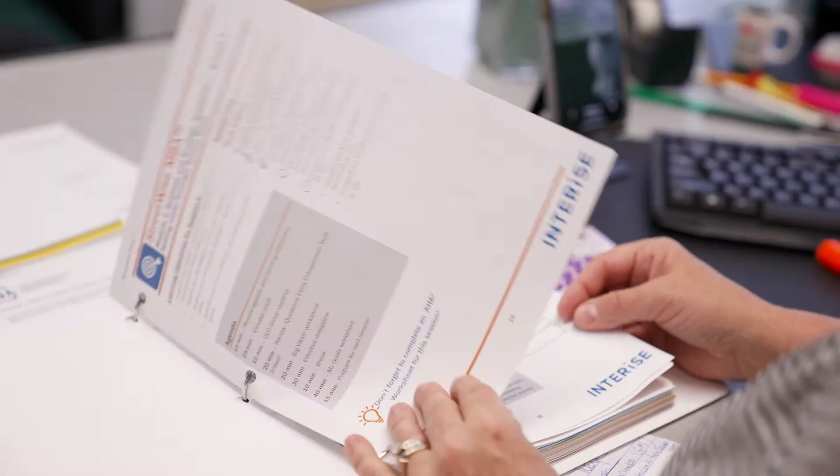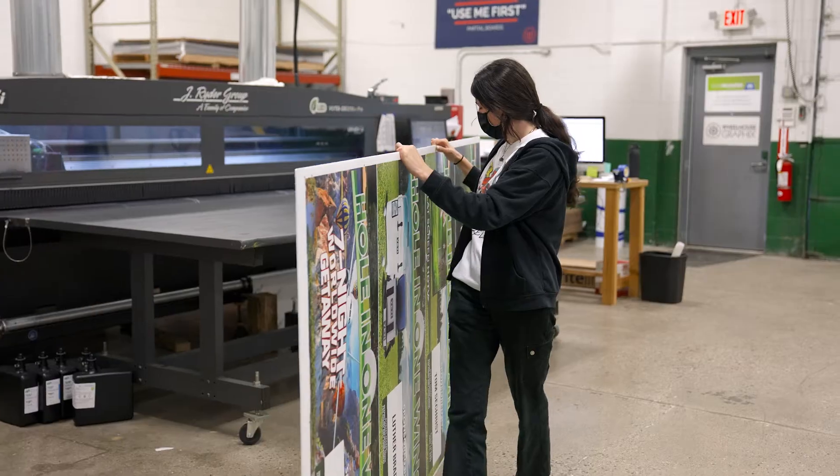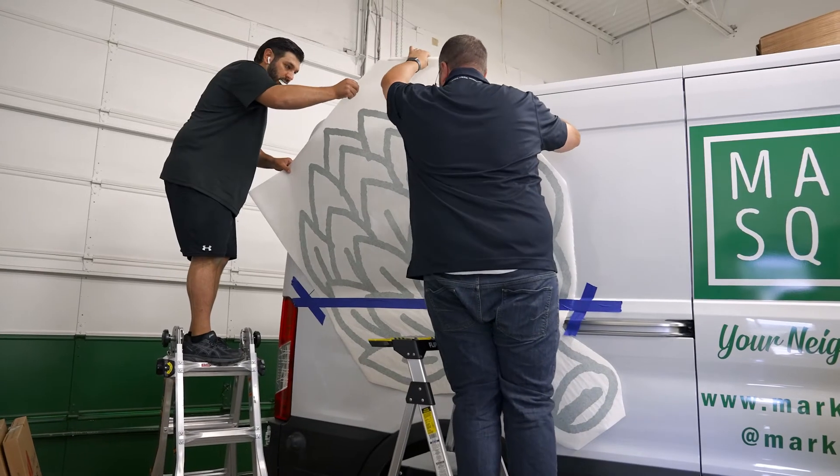We love working with interior design firms as well as architectural firms. They already have an idea and a vision for the space, and then we just come in and we're kind of like the cherry on top. Wheelhouse Graphics is a company that likes to make their clients be part of the family. We really take ownership of the project, we want to make sure that our clients are happy, that their vision is coming to life, and it's done in a timely manner. So if you're looking for something like that, we are definitely the company for you.